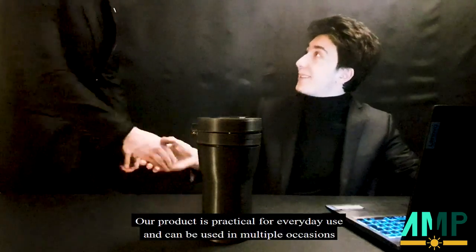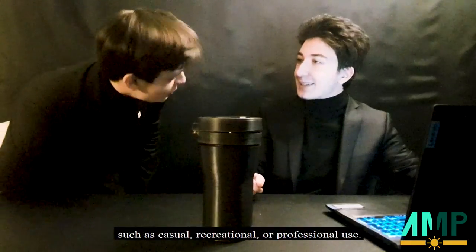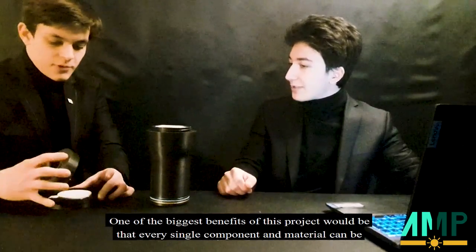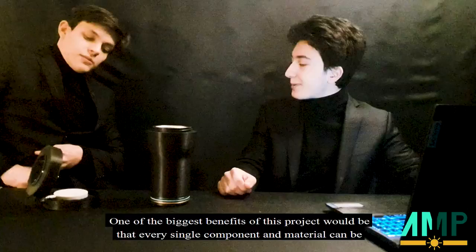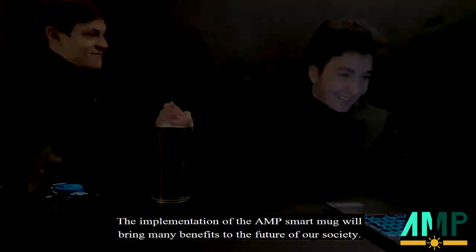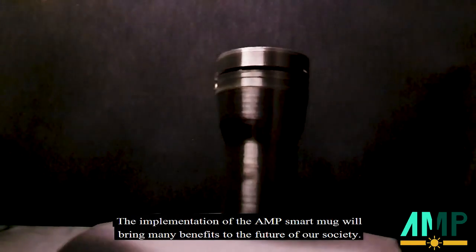Our product is practical for everyday use and can be used in multiple occasions such as casual, recreational or professional use. One of the biggest benefits of this project would be that every single component and material can be recycled or biodegraded in some way or another. The implementation of the AMP Smart Mug will bring many benefits to the future of our society.